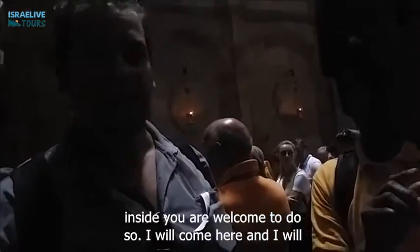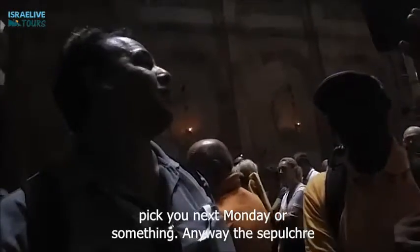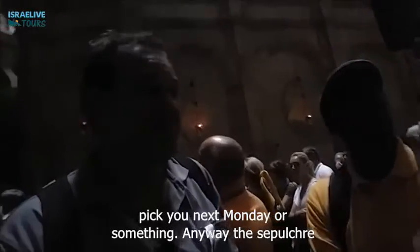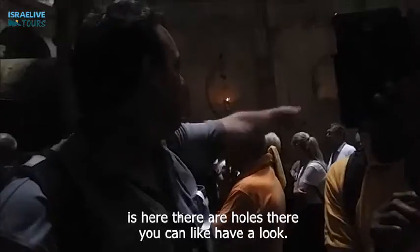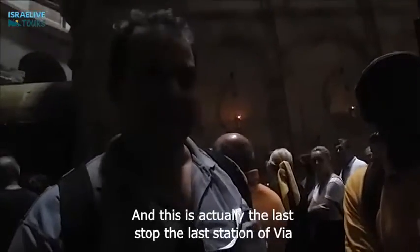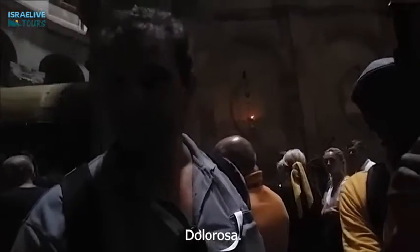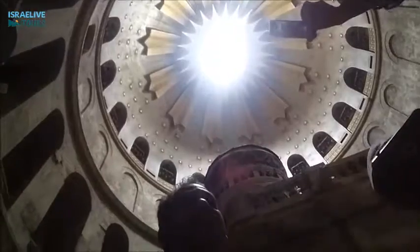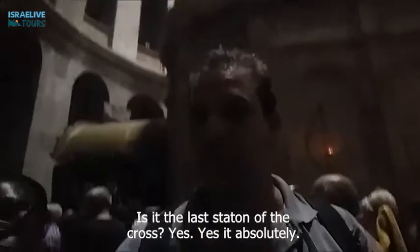And if you want to get inside, you are welcome to do so — I will pick you up next Monday or something. The Holy Sepulchre is here. There are small lines over there that you can have a look at if you want, if someone lets you get any closer. And this is actually the last stop, the last station of Via Dolorosa — the road of agony. The last station of the cross.